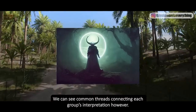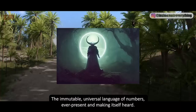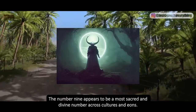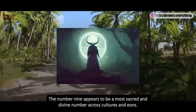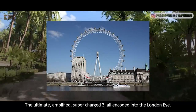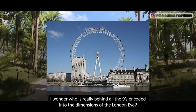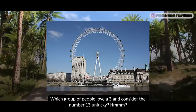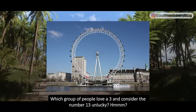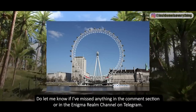We can see common threads connecting each group's interpretation — the immutable universal language of numbers, ever present. The number nine appears to be a most sacred and divine number across cultures and eons: the ultimate amplified super-charged three, all encoded into the London Eye. I wonder who is really behind all the nines encoded into the dimensions of the London Eye — which group loves a three and considers 13 unlucky? Do let me know in the comments or on the Enigma Realm Telegram channel.